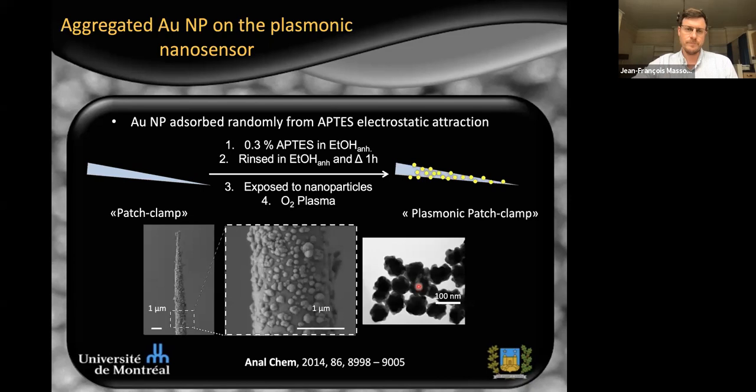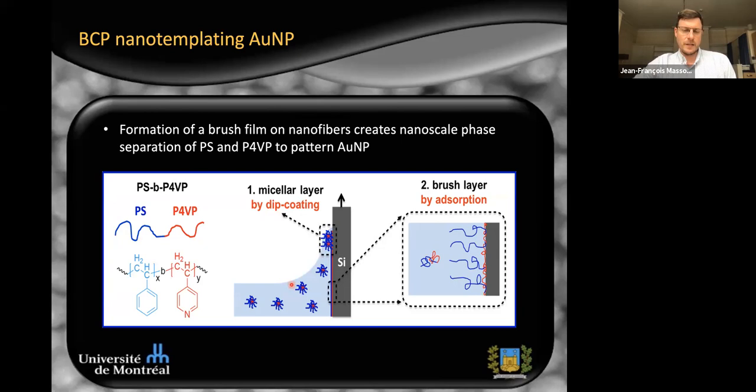How do we prepare those tips? There are two different methods we've used. Initially, we used a random orientation of gold nanoparticles on the glass capillary. We render the glass hydrophilic by exposing it to acid, then bind an aminosilane to the surface. At acidic pH the aminosilane group is positively charged, such that negatively charged nanoparticles at the same pH will cluster and clump on the tip, forming a layer of particles all the way down to the tip. One drawback is that since the orientation is random, tip-to-tip reproducibility is actually quite poor.